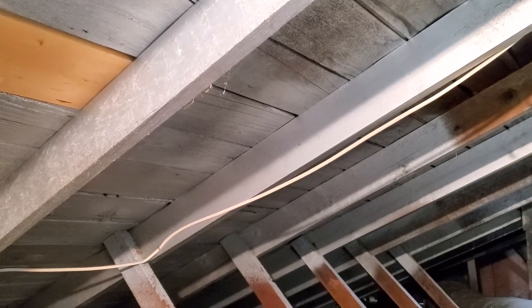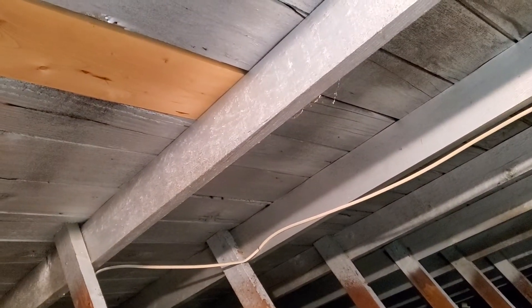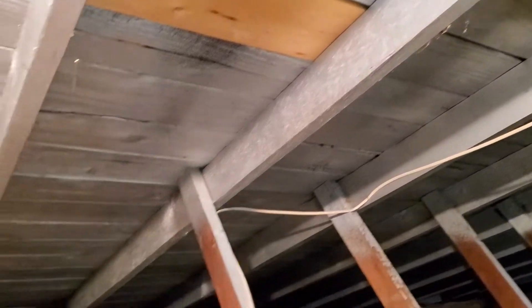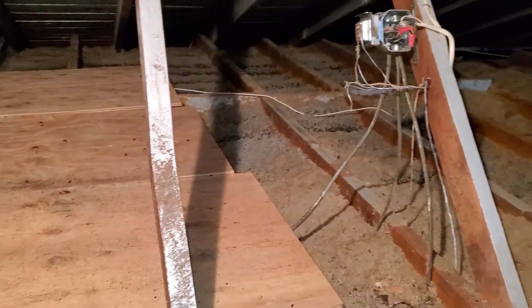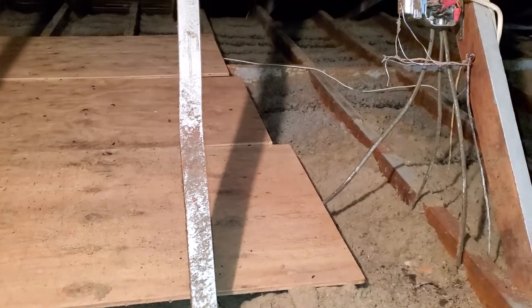The most significant challenge we've identified — it's fairly obvious here — is that we have a lot of signs of a structure fire. We see charred wood and the treatment of that charred wood around this attic space. We can also see some structural members which have been physically altered and then repaired.